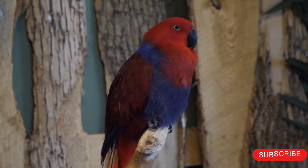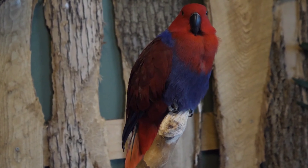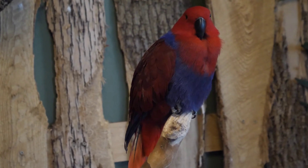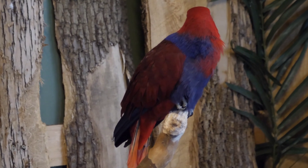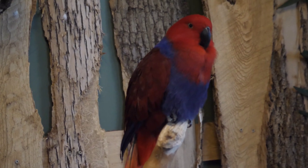Breeding: Moluccan eclectus are known to breed well in captivity and are commonly bred for the pet trade. However, breeding them requires a great deal of knowledge and commitment, as they are very sensitive to changes in their environment and require specialized care during the breeding process. Females typically lay 2 to 3 eggs per clutch, which are incubated for around 28 days.